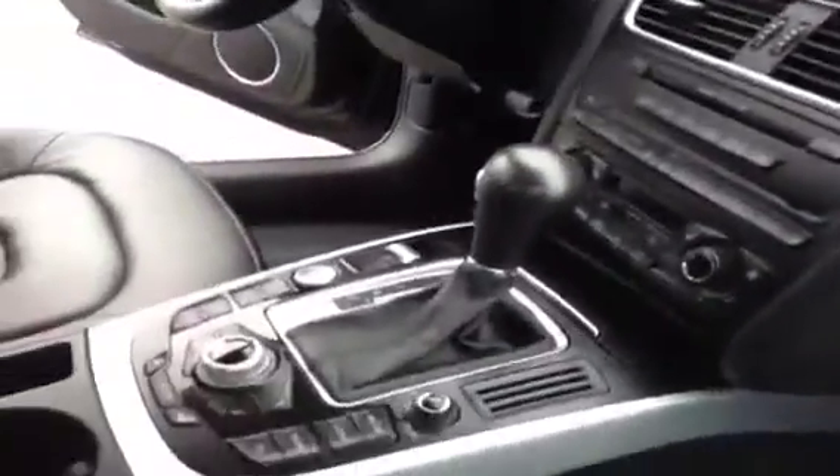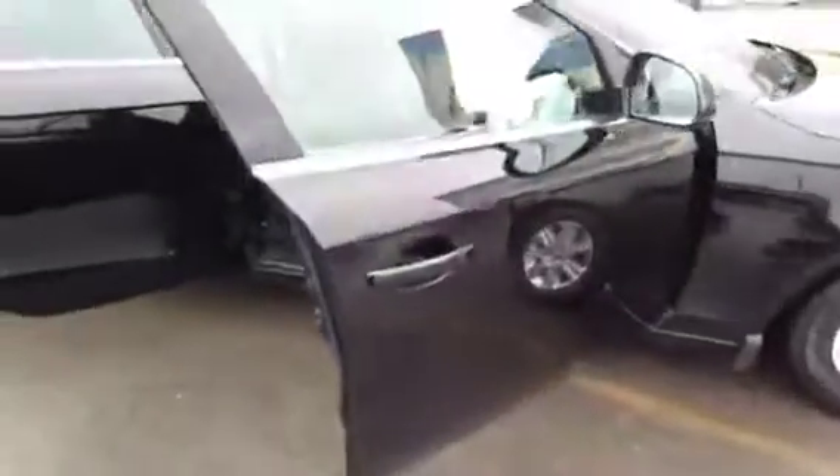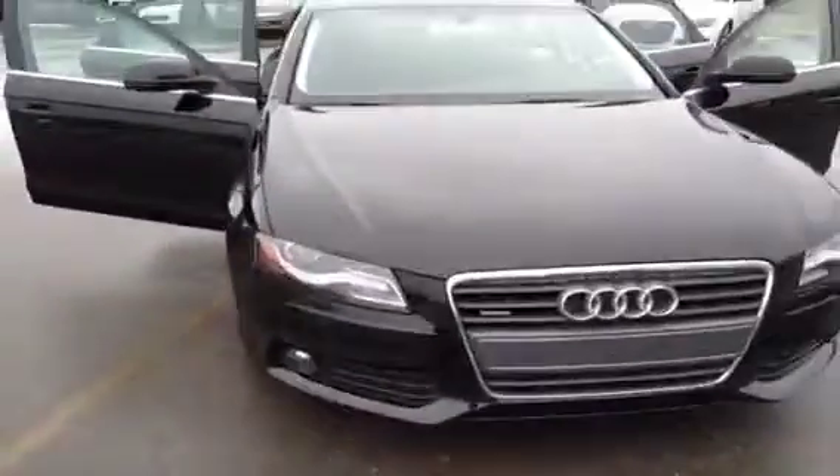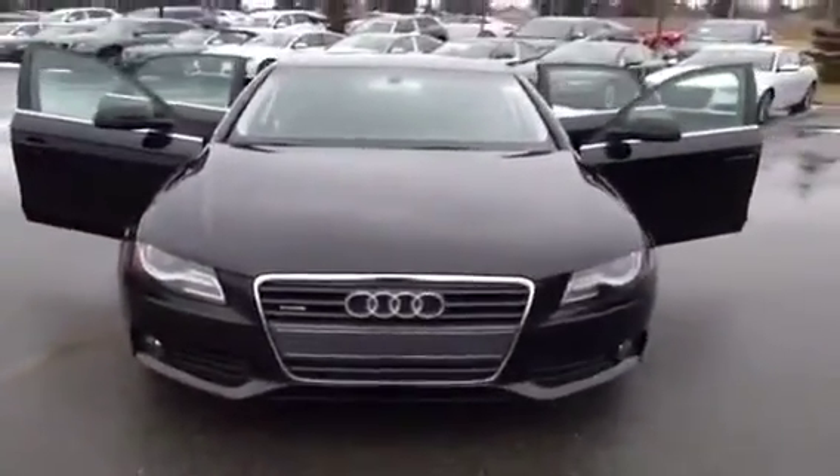If you have any questions about this unit, you would like to view it or take it out for a test drive, come on down to Glenmore Audi. We are located on Glenmore Trail West, just off of Richard Road. Come down and talk to one of our Audi brand specialists and they'll be glad to answer any questions you might have on this unit.